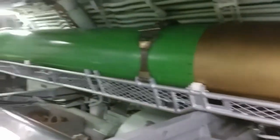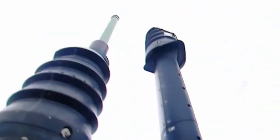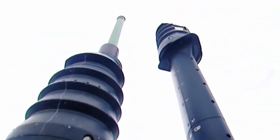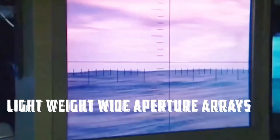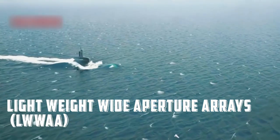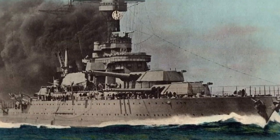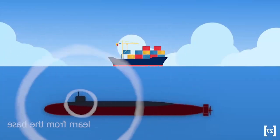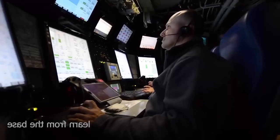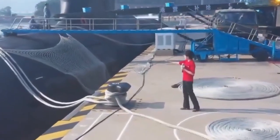The Block V submarines are anticipated to receive the Large Vertical Array (LVA) flank sonars. Along the side of the submarine are six cutting-edge Lightweight Wide Aperture Arrays (LWAA). In addition, there are signs that the USS Tennessee, an Ohio class ballistic missile submarine (SSBN-734), recently had an LVA installed.